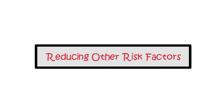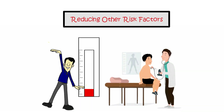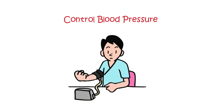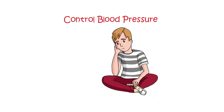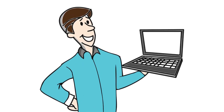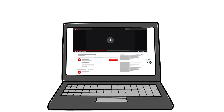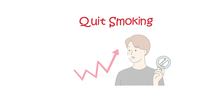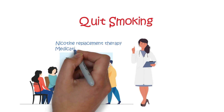Reducing other risk factors. To lower the risk of complications, it's crucial to address other risk factors alongside diabetes management. Control blood pressure: regularly monitor your blood pressure, as high blood pressure combined with diabetes poses a significant risk of complications — even mildly elevated blood pressure should be treated. Quit smoking, as smoking increases the risk of complications; seek support from a nurse or smoking cessation clinic, who may consider nicotine replacement therapy or medication to aid in quitting.